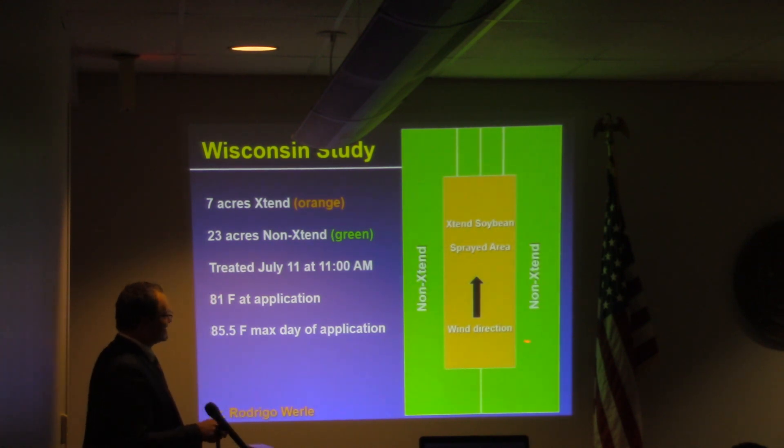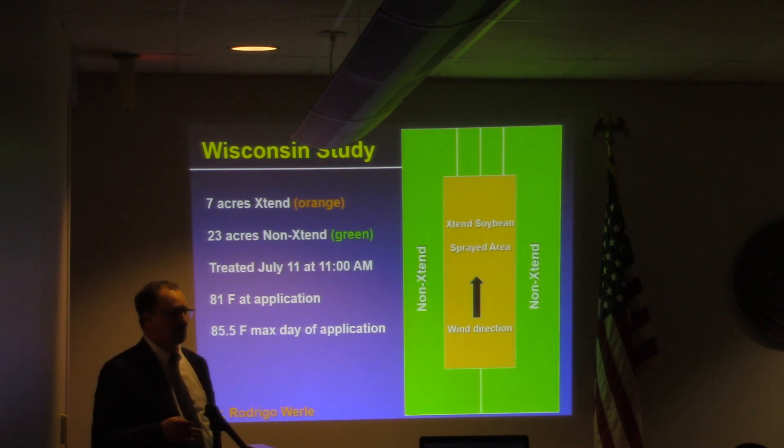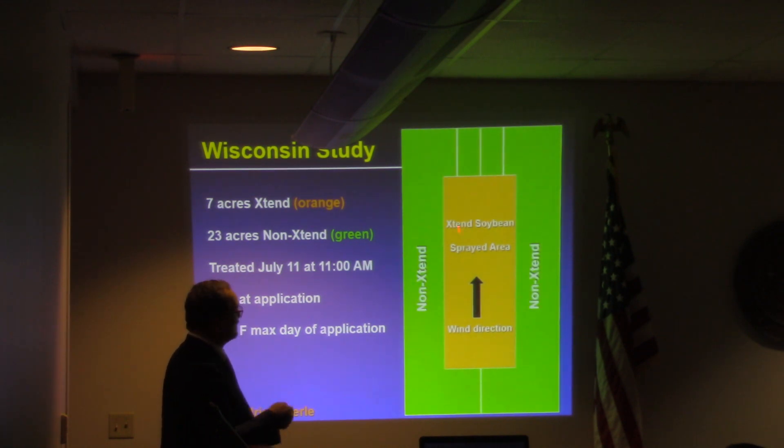Would we expect to see damage on the south side only if the wind never blows in a southward direction? I don't care if you have a volatile product or not — you're not going to see damage if all of the wind is blowing in the northward direction for the course of the experiment.